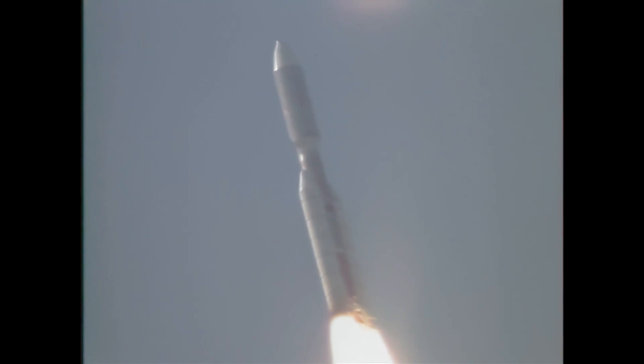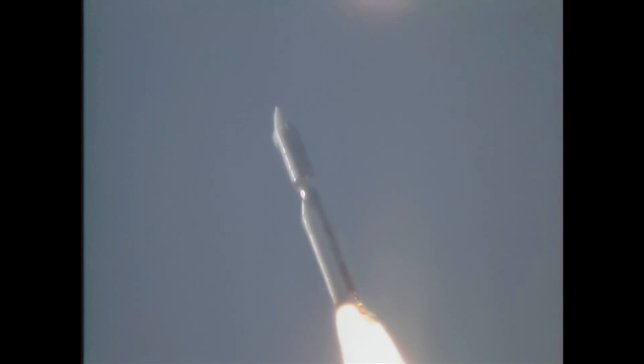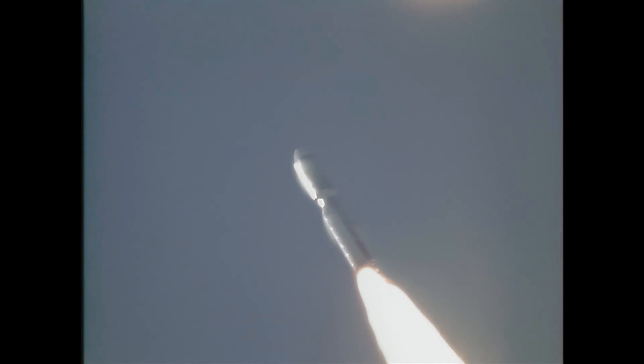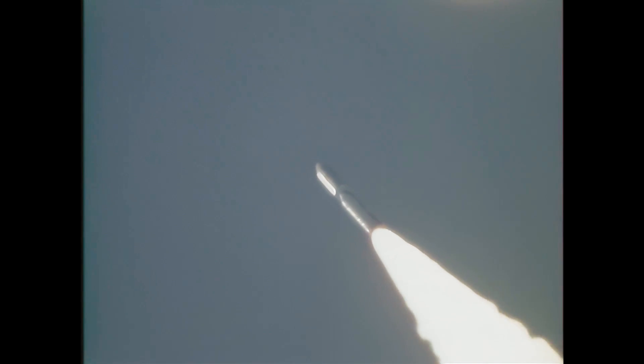25 seconds into the launch, all continuing to go well. 30 seconds into the flight, reports come back confirm that the solid motors are performing very, very well. Those two large solid motors burn for 110 seconds, pushing the vehicle from sitting on the pad to an altitude of 25 miles and a distance of 27 miles downrange.